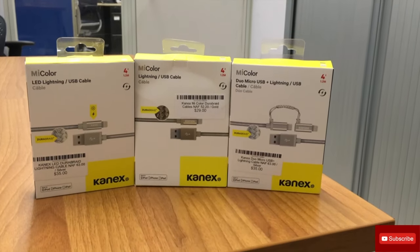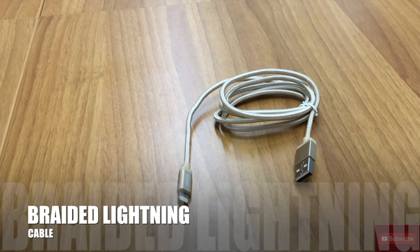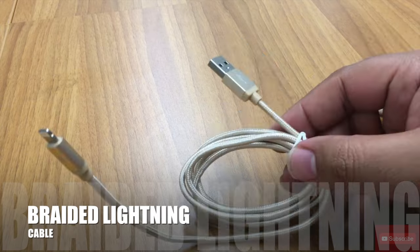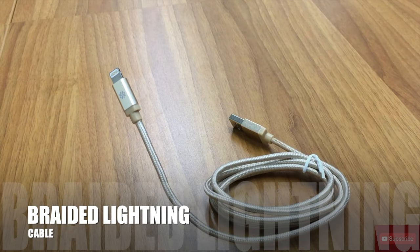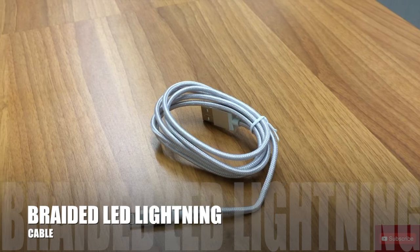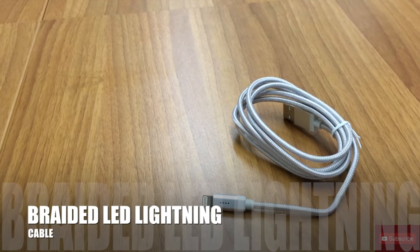Here we got three cables from Canex. First one is a Lightning cable for all you Apple fans — this feels really durable, it's the braided type, this will last forever. As you can see it's strong. Next cable up is an LED lighting cable. This LED lighting cable has a really nice function: it shows you exactly when your device or phone is finished charging. That's a pretty cool idea.